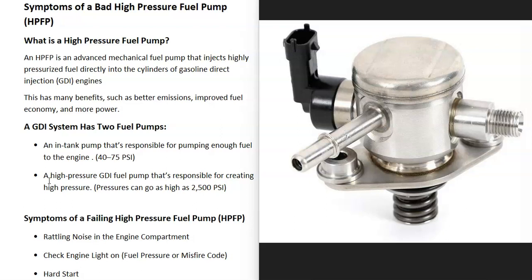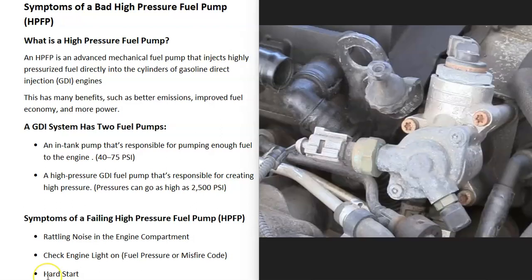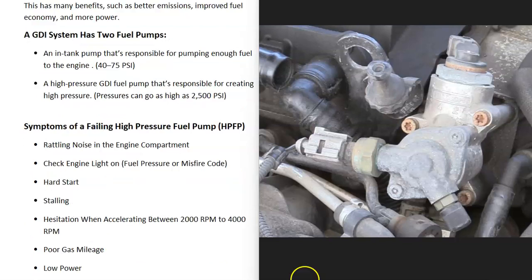A GDI system is going to have two fuel pumps. It's going to have a fuel pump inside the gas tank that's sending out around 40 to 75 PSI pressure, and then up at the top of the engine is going to be the high pressure fuel pump. This creates very high pressures — it's going to vary depending on the vehicle, but they can get up to around 2500 PSI.